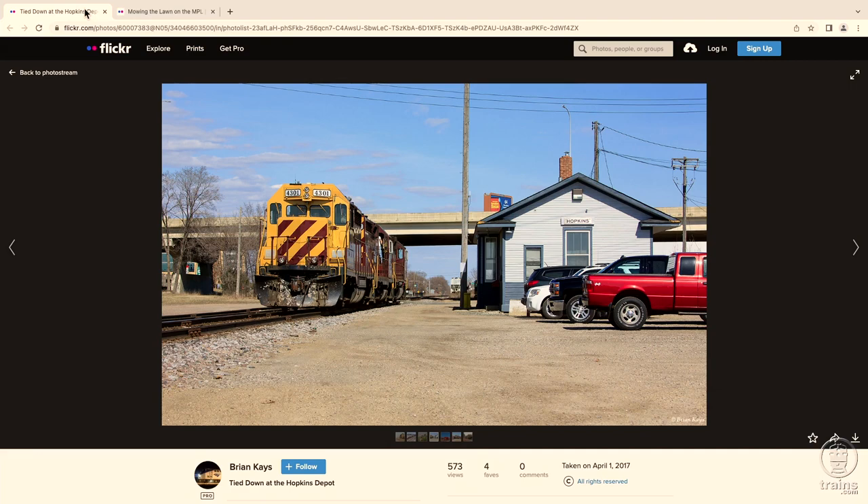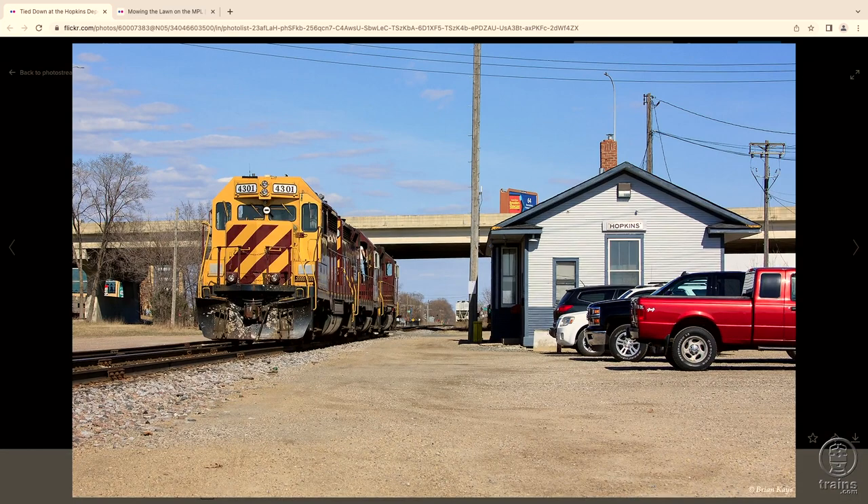Ernie, I've seen examples on the regional carrier Twin Cities & Western of diesels that have cameras on the front of the locomotive as well as on the back. I have some photos here showing that — here's their locomotive 4301. When we zoom in, you can see there's a camera just under the front headlight housing. That's the forward-facing camera.